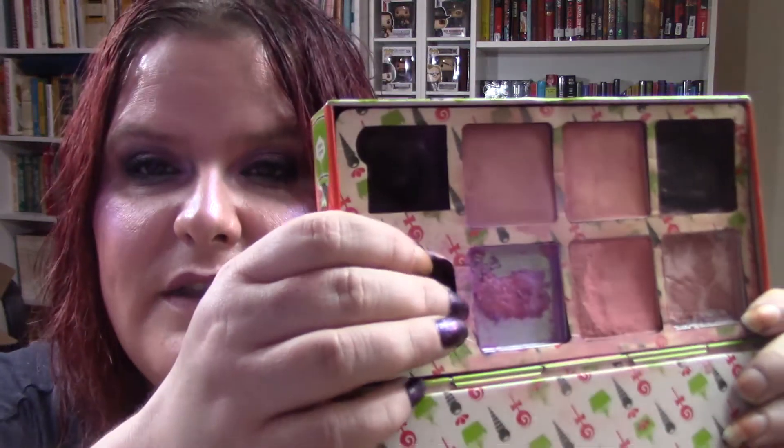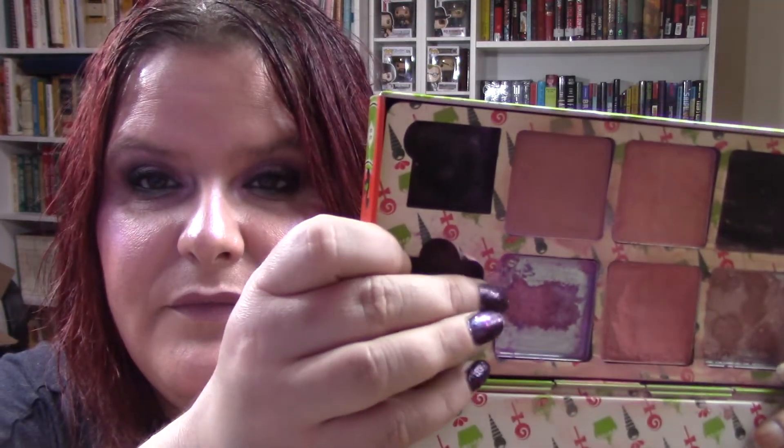The next thing I have is this Darling Girl Inner Glow Blush in Splendora. The reason I chose this is because of the word 'glow.' I went ahead and pressed it since it is loose, so I just wanted to show you what this looks like — that's the Splendora blush. Let me go ahead and give that a swatch for you.